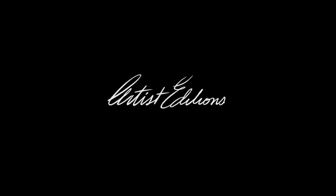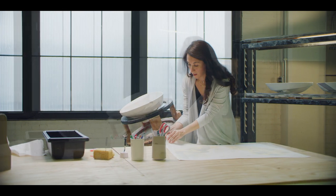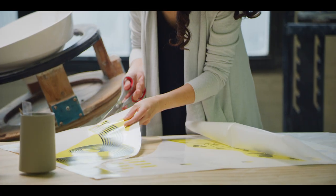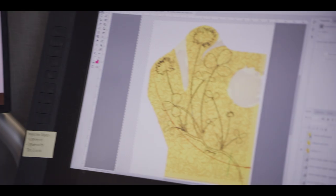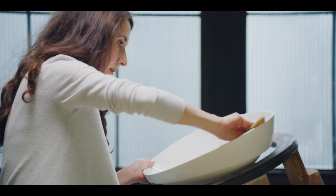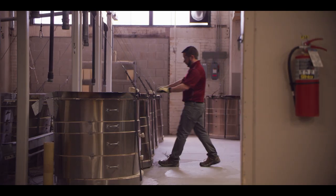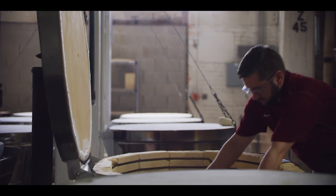Within the Artist Editions area, we've got an array of capabilities. The process that we would engage in is we would have an initial conversation with the designer to understand what their vision is, what the inspiration for the project is, then walk through the different mechanisms that we have to bring things to life. We would partner with the designer to understand what the best capability from our portfolio might be, then give it a whirl, run a prototype, make sure everyone's in love with it, and then move it into production.